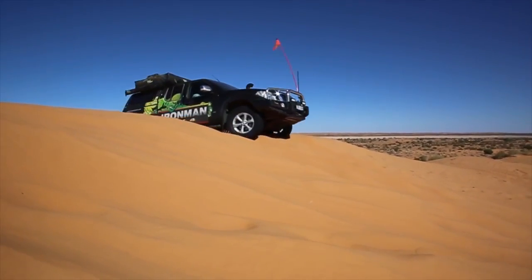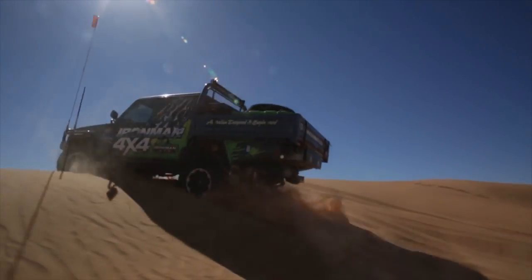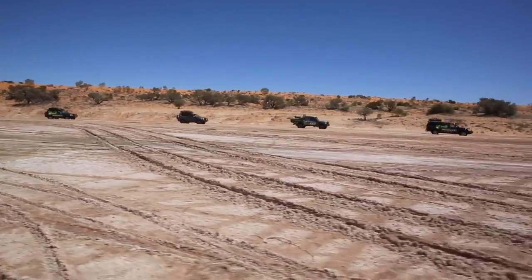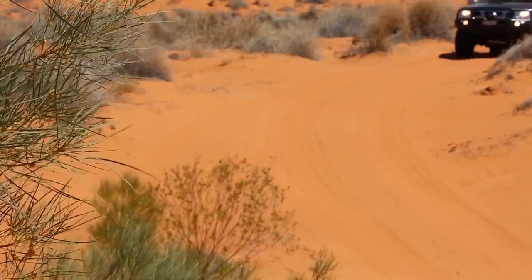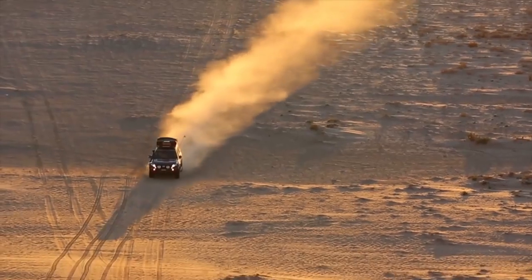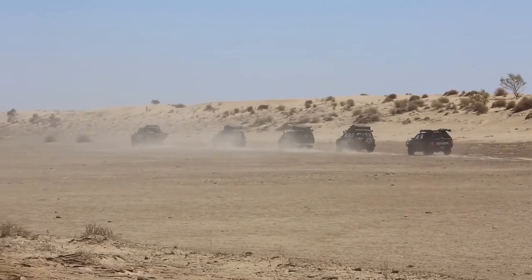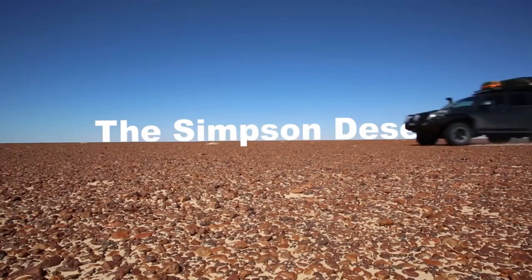Man and machine advancing together against the elements. Ability complemented by accessory. The pushiest tests the toughest. Three days, 1,100 sand dunes, 44 degree heat. Ironman 4x4 crosses the Simpson Desert.